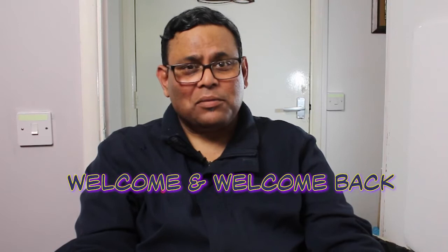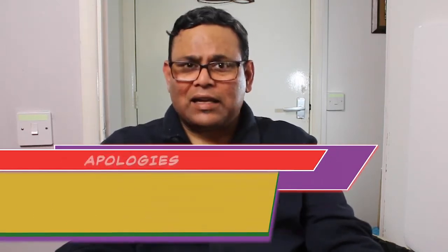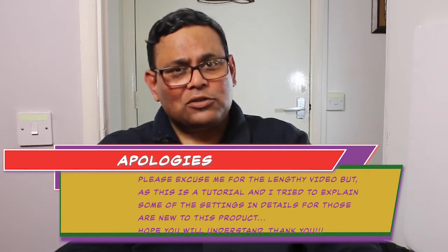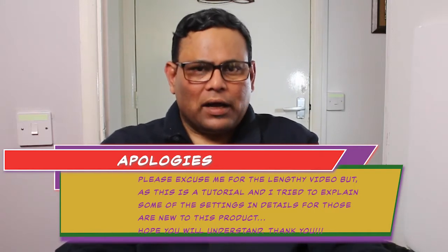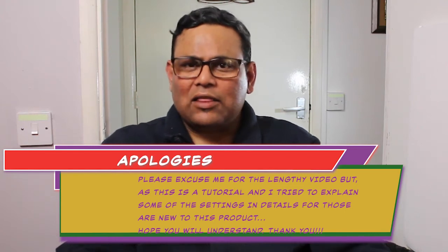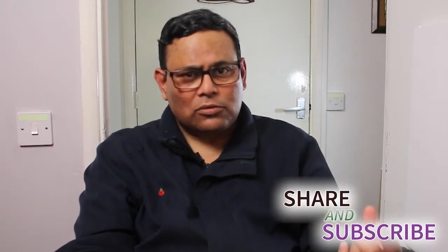Assalamu Alaikum my friend, hope you are all well and safe by the grace of Allah. Those new to my channel, welcome, and those returning, welcome back. In my previous video I mentioned that I was given a Ring video doorbell second generation by social services due to my health, so I can respond to anyone at the door from anywhere in the house, out and about, or from the back garden. I've been using it for a while and learned various settings and information that I thought I'd share with you.